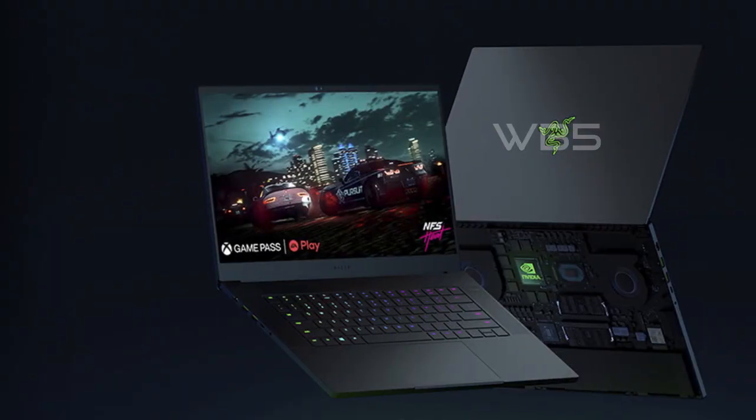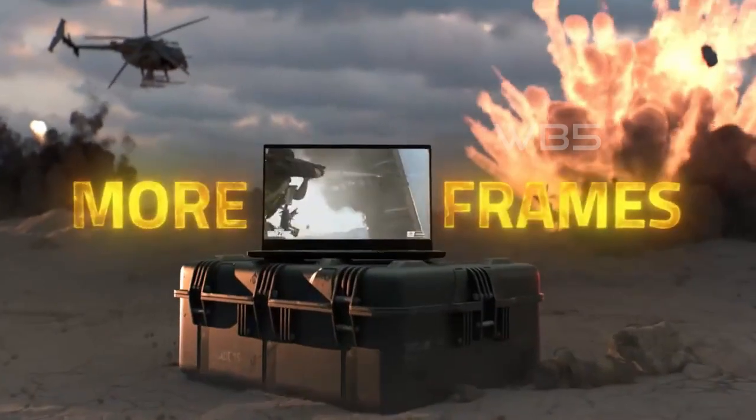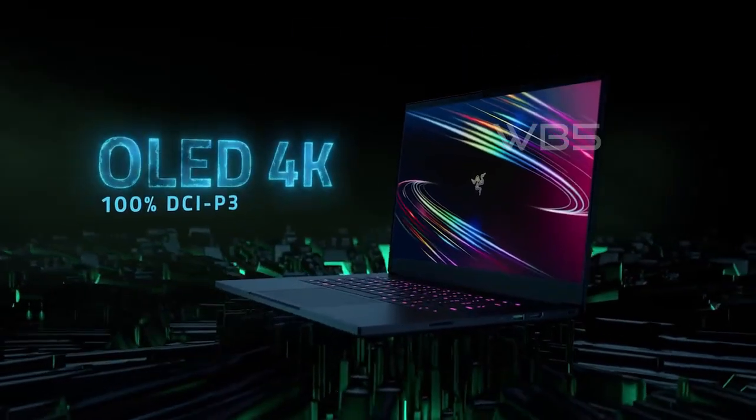In conclusion, the Razer Blade 15 is a powerful gaming laptop that is also suitable for creative professionals. It has a sleek design, high-performance hardware, and advanced features such as the next-gen vapor chamber cooling system and advanced connectivity options.